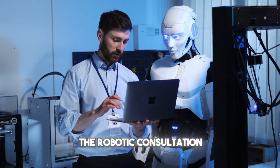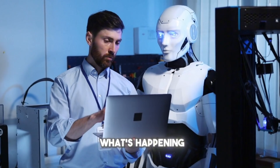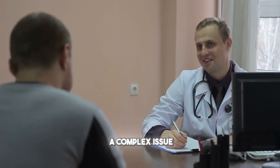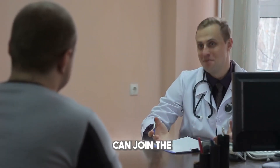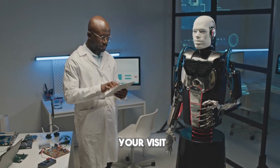Step three is the robotic consultation. An AI avatar appears on screen to explain what's happening in plain language. If you have a complex issue, a human doctor can join the conversation by video from anywhere in the world. If not, the AI alone handles your visit.